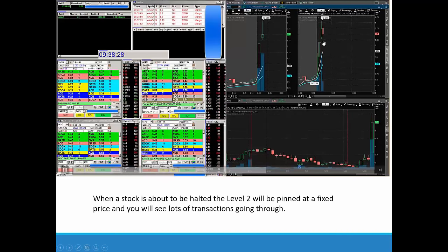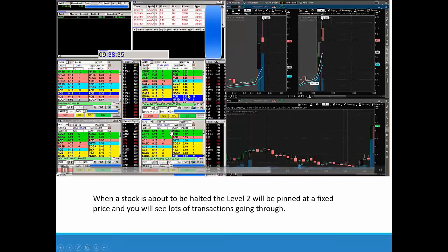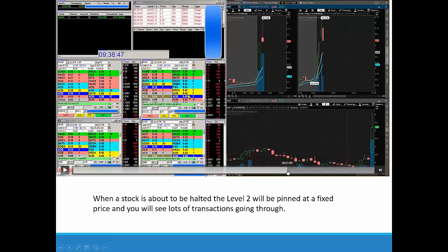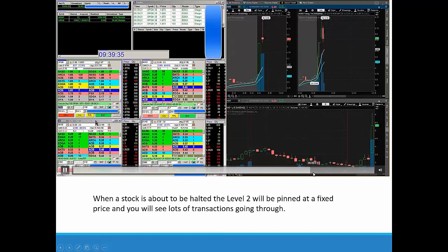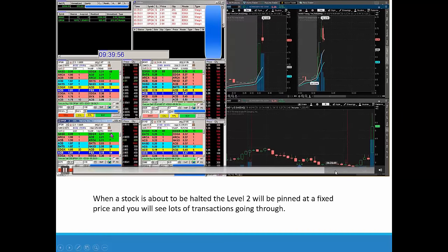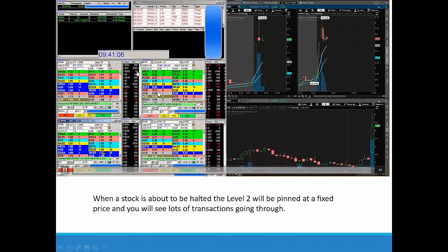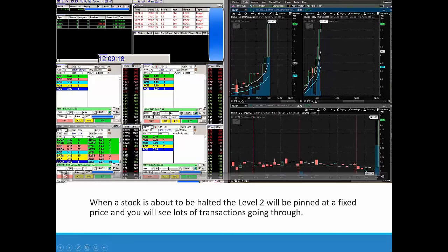We got up to a high of $6.08, squeezed up but didn't hold long enough to trigger another halt. I added and then scaled out, ending up making $1,200 on this trade. Stocks that get halted have this buyer-seller imbalance and are very likely to continue squeezing. AKAO is now fading — not doing much — so this one's out of play. But we made $2,200 in about 10 minutes of trading — not too bad.